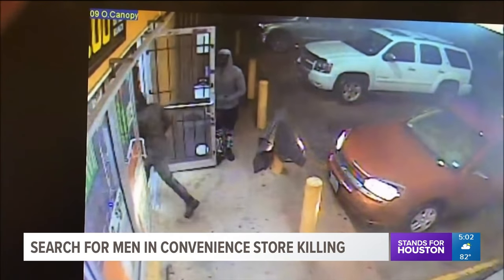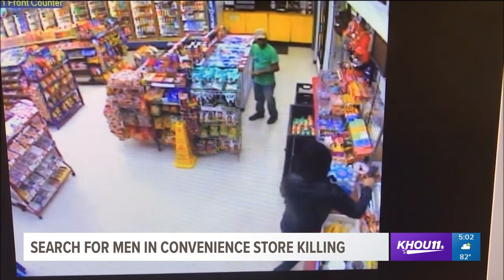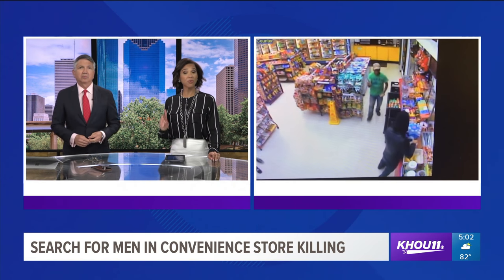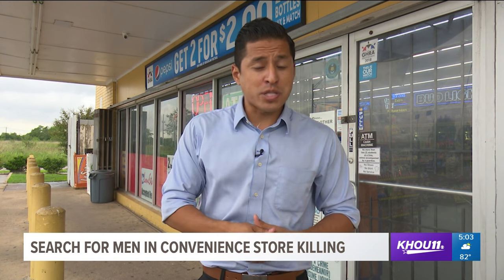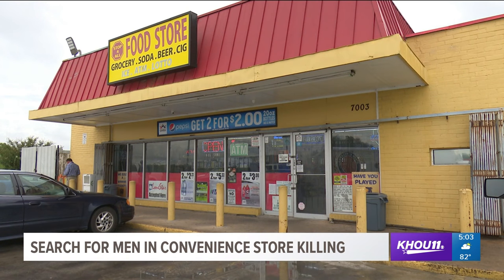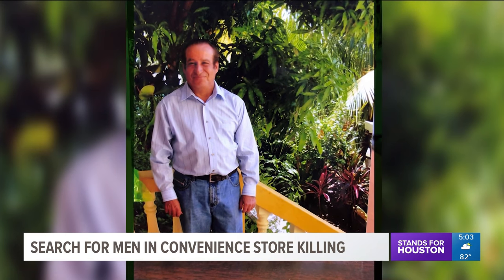Houston police have hit a wall trying to catch a break in the death of a convenience store clerk in southwest Houston, gunned down trying to defend another employee. The only clues that may help crack this case were captured on surveillance cameras. Authorities and the victim's family hope viewers will pay close attention to the surveillance videos with hopes of identifying the suspects. Cameras outside and inside the Stop for All Food Store on McCard Road captured the moment Jose Gomez would make the ultimate sacrifice.